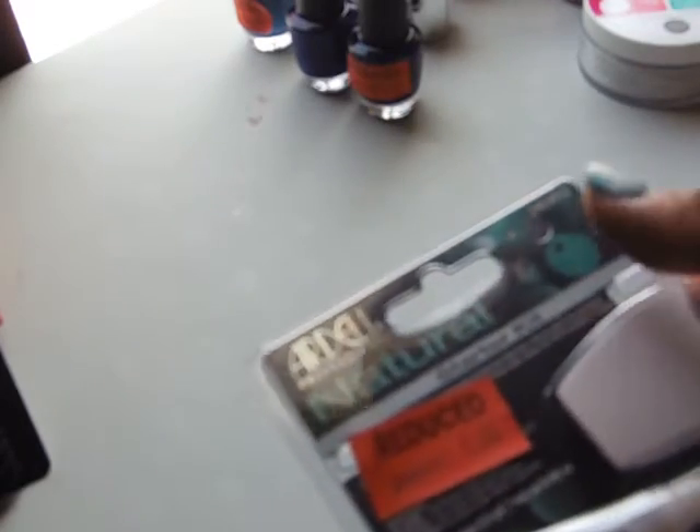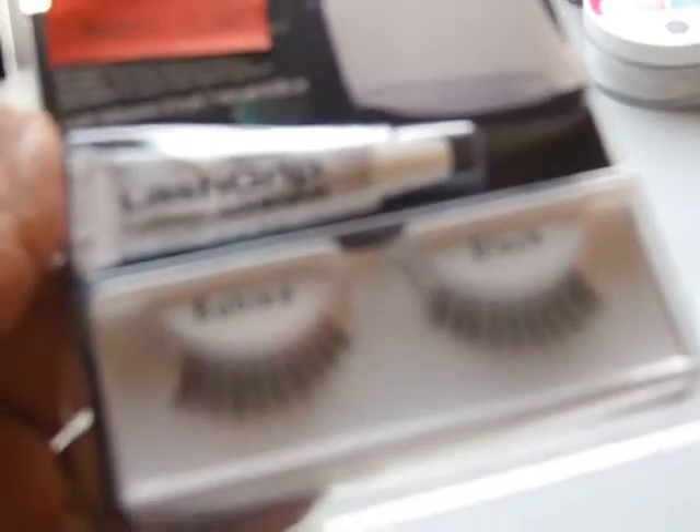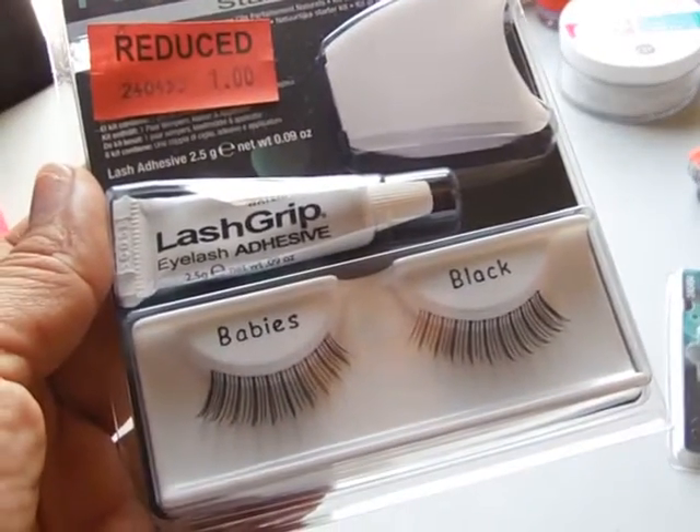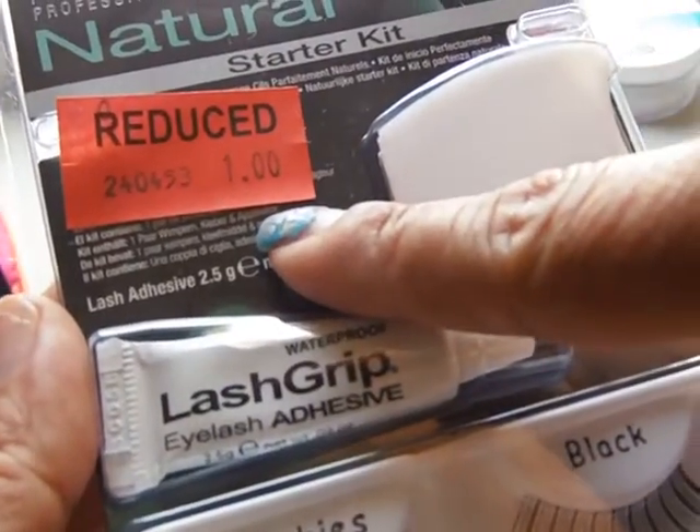Then in the clearance bin they had lashes — babies black — and these were a dollar.